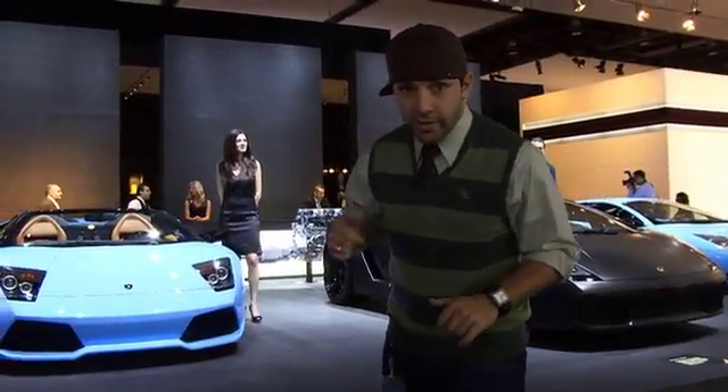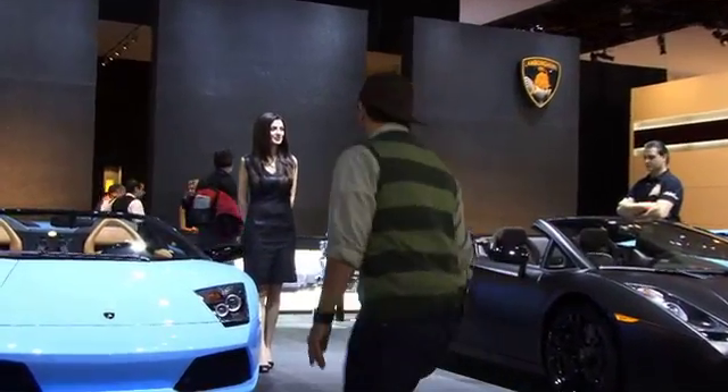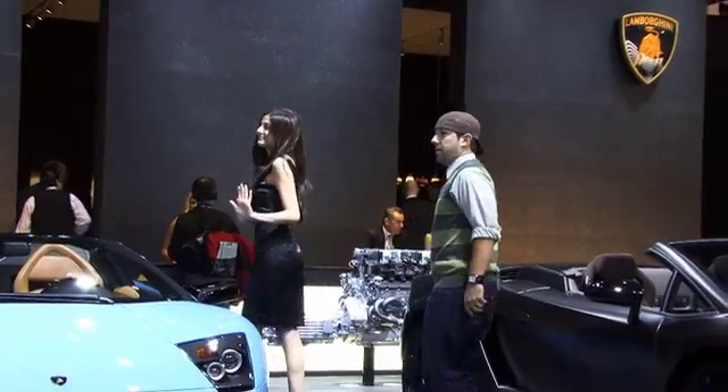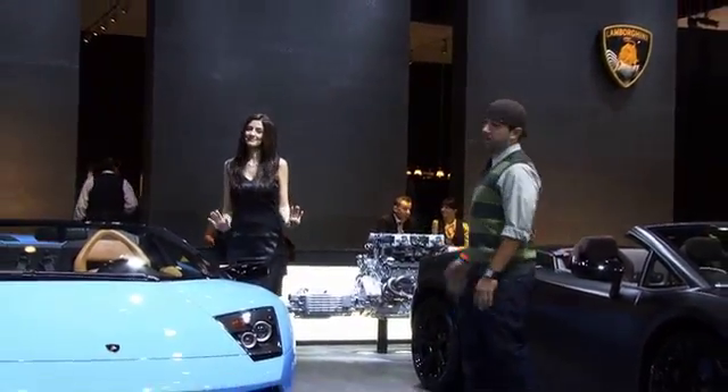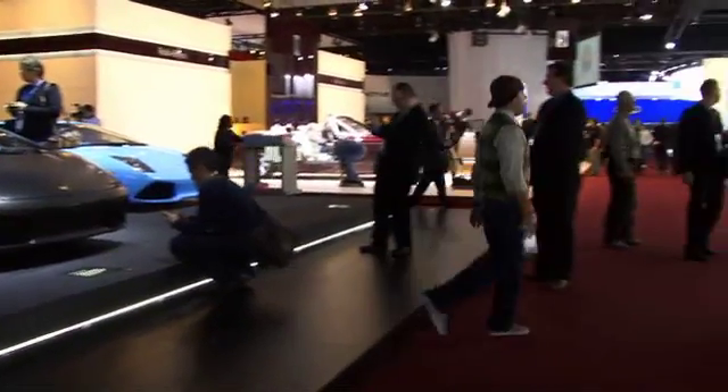But first, I'm going to see if I can get some love from the Lamborghini ladies, because yesterday they weren't having any. Let's check it out. Hey, what's up? I just want to... Okay. I'll talk to you later then, I guess, if you want to be friends. Hey, how are you?